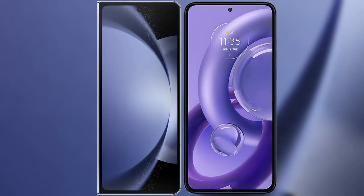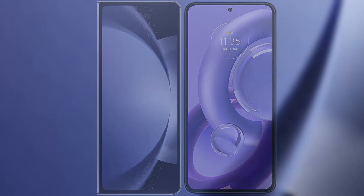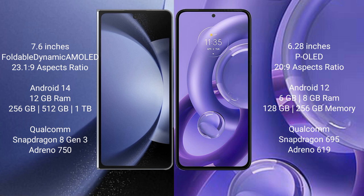I will compare the new Samsung Galaxy Z Fold 6 with Motorola Edge 30. The Samsung Galaxy Z Fold 6 comes with a 7.6-inch foldable dynamic AMOLED display with an aspect ratio of 23.1:9. The Motorola Edge 30 has a 6.28-inch OLED display with an aspect ratio of 23:9.